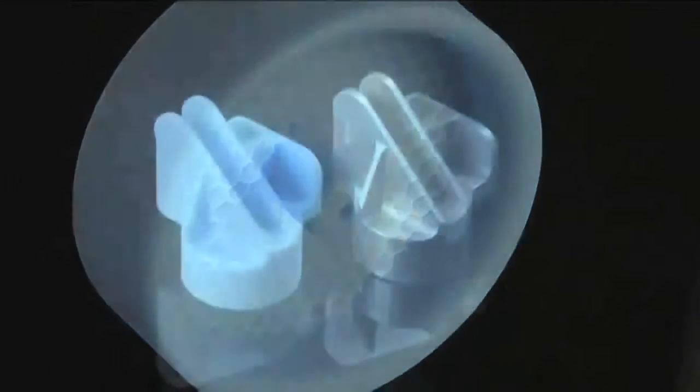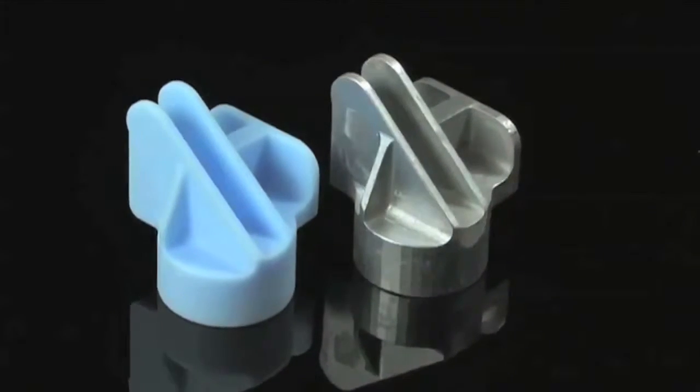We offer rapid prototyping here at ARC as one of the things that we do because we needed to make model parts specifically. To be able to change something on the model — and they're usually highly complex three-dimensional objects — we end up using rapid prototyping such as fused deposition modeling, stereolithography, or SLS, and we have in-house rapid prototyping capability.